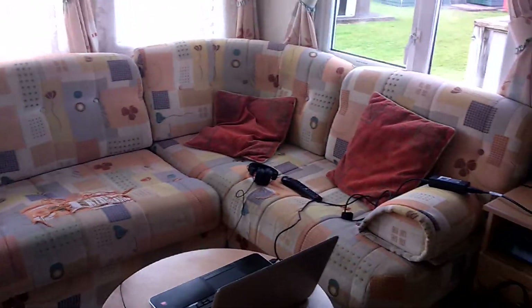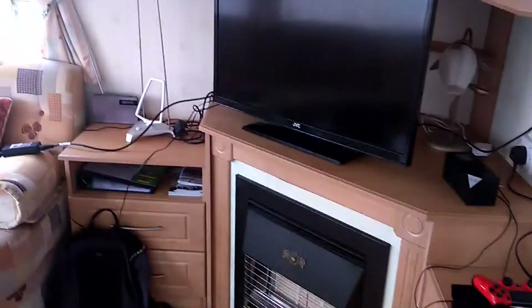So here we are at the living room. I've just got my laptop here downloading some game updates. Got the PlayStation here, charging the controllers too, just so we don't get bored.